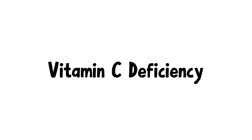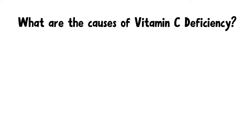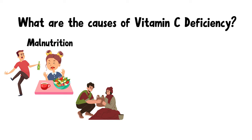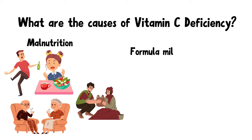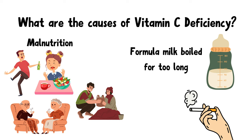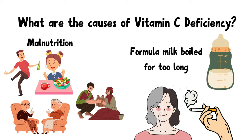Now let's move on to vitamin C deficiency. Vitamin C deficiency can be caused by malnutrition — if you don't eat your fruits and veggies, you can develop vitamin C deficiency. Infants on formula that is boiled for too long can also develop vitamin C deficiency, as excessive heat destroys vitamin C. Cigarette smoking can also deplete the body's vitamin C level, and the combination of oxidative stress from smoking and low vitamin C can accelerate the aging process.